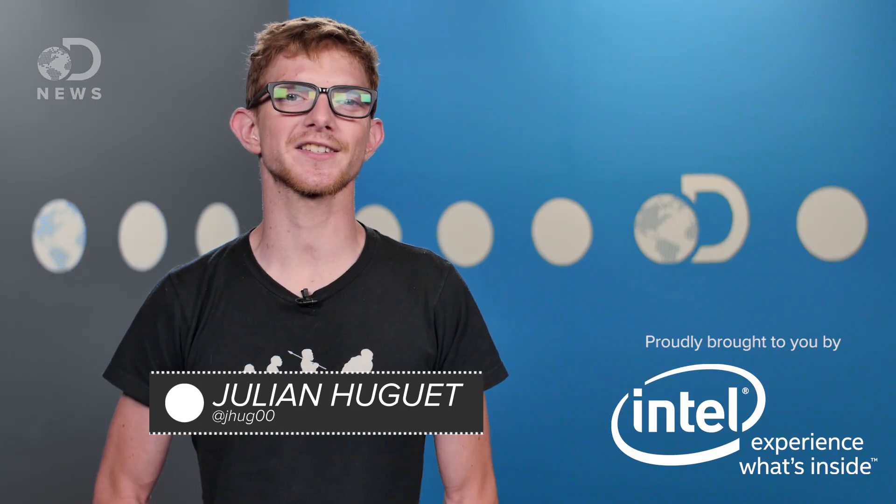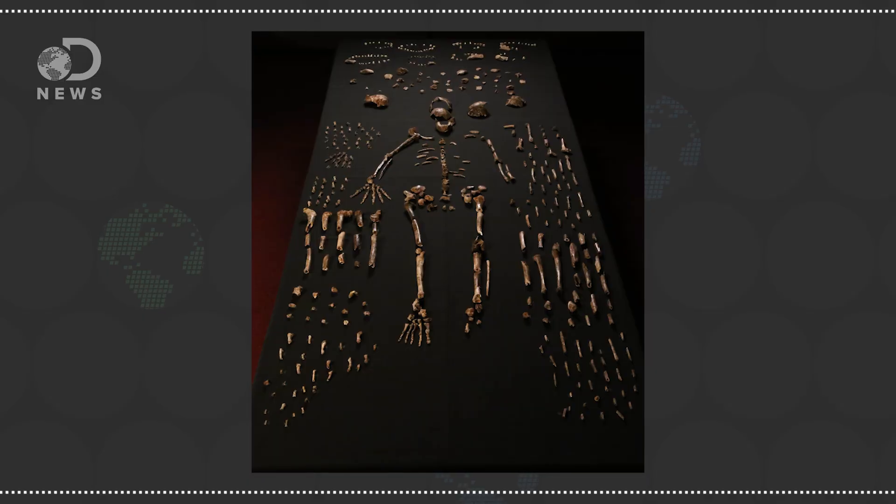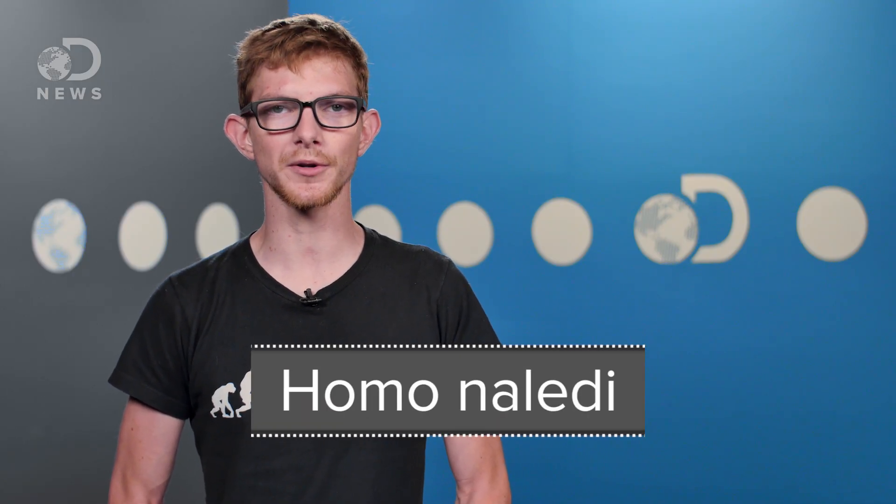Whenever bones that look like ours are discovered, paleoanthropologists are on their knees looking for the answer: are they human, or are they our ancestors? Hello, you bunch of homo sapiens — Julian here for DNews. Recently, scientists announced a huge find: 15 partial human-like skeletons in a cave in South Africa. The skeletons belong to a species no one has seen before, and so a new species was added to the human evolutionary tree — Homo naledi.